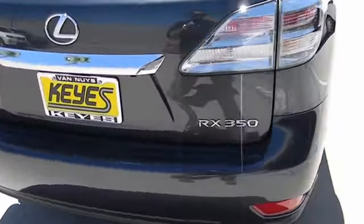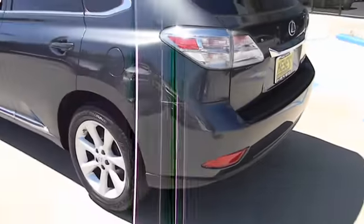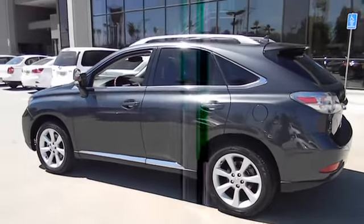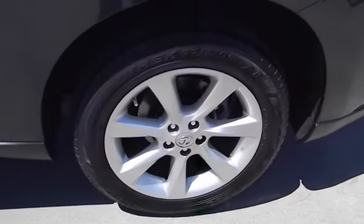The RX 350 continues to offer the best combination of powerful performance and interior luxury in its class, and is priced below $40,000. This vehicle has less than 30,000 miles.